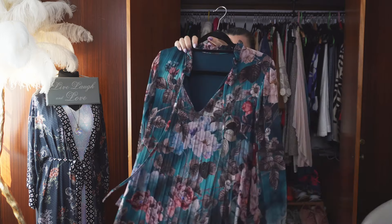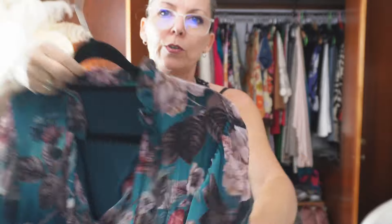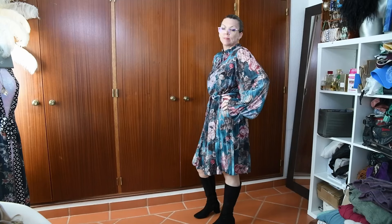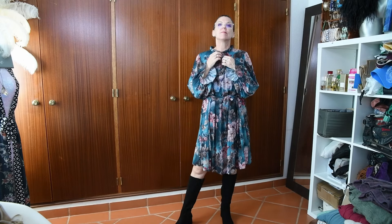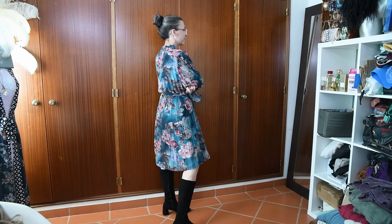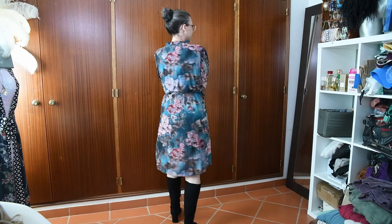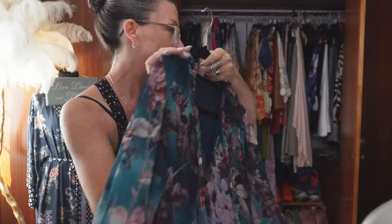Look at this. Oh my god - is that not beautiful? Look at the print, look at the colours. It just hangs sort of straight down, but there is an attached belt so just cinching the waist. These colours - I think they're just my colours. They're just beautiful. I can't wait to wear it.